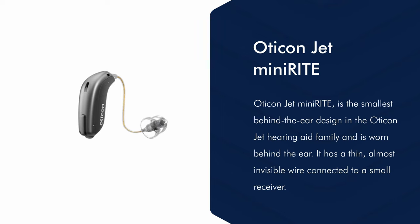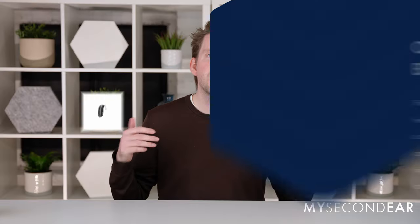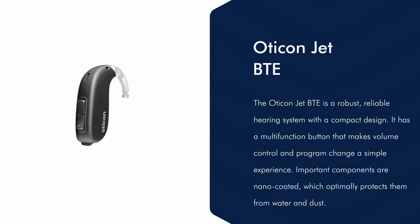Besides that, it is available as a RIC or receiver in the canal variant which is then called Mini-Rite or Mini-Rite-T, which is the Mini-Rite with a telecoil. Then there is the BTE behind the ear variant or the BTE-PP which is the power variant of the behind the ear hearing aids.